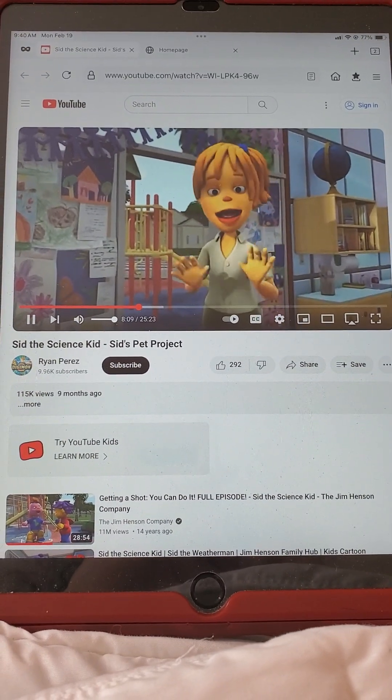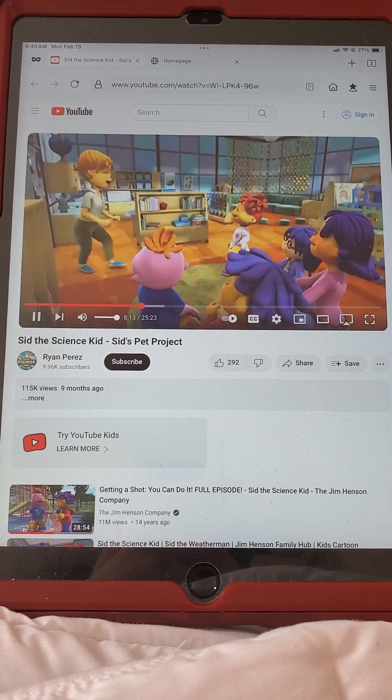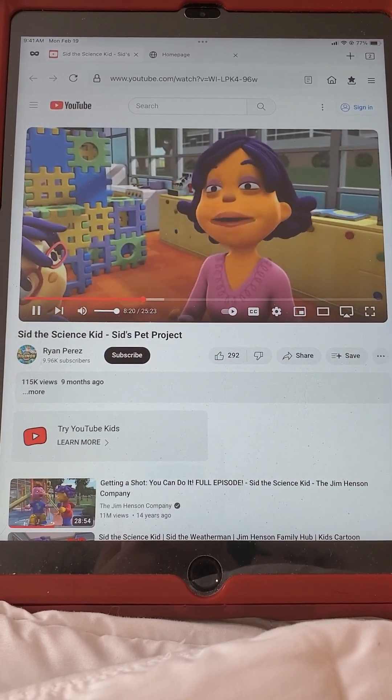Gracias! Hi, everyone. I'm so happy to join you today. We were just talking about how to take care of a pet, and since you're a marine biologist, I bet you know a lot about taking care of animals.